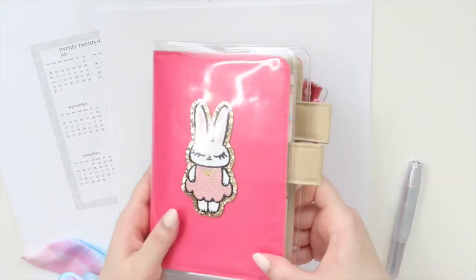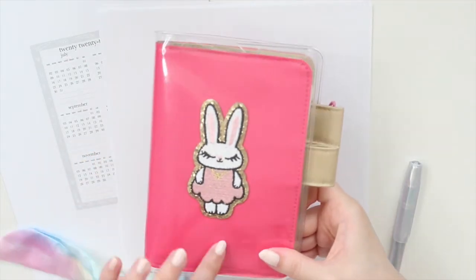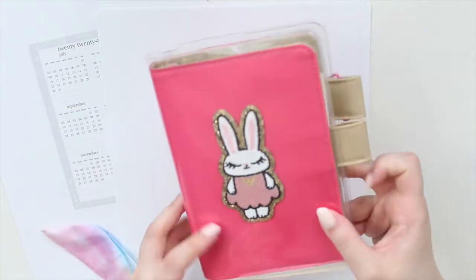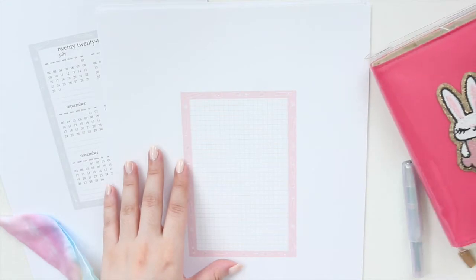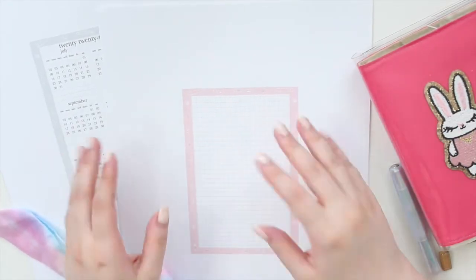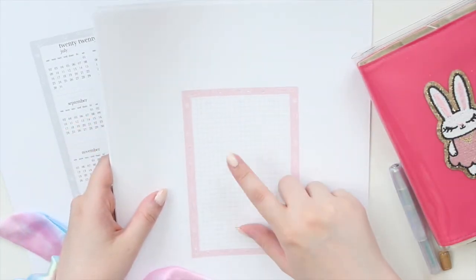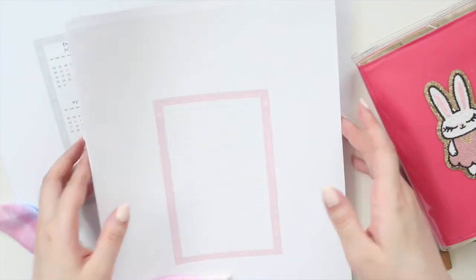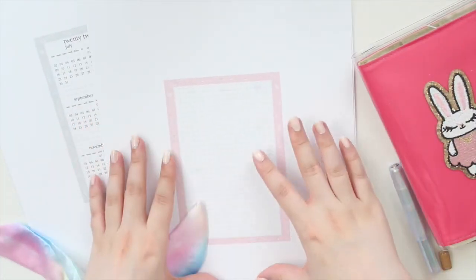This is my ASICS journal. I already have a video up on this, so if you're interested in seeing how I'm using it as a journal, you can find it on my channel. These printables are made for the ASICS size. I'm going to go through the designs — we have two fonts, the cute and the classic.